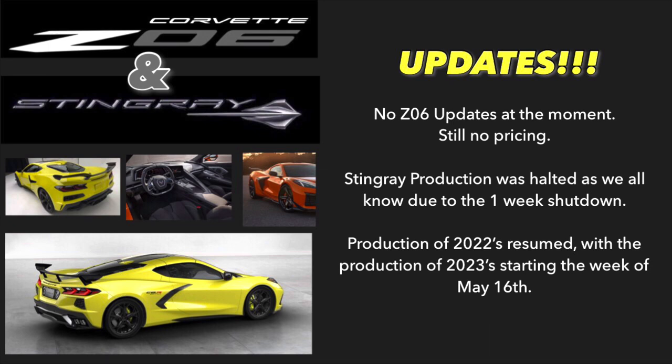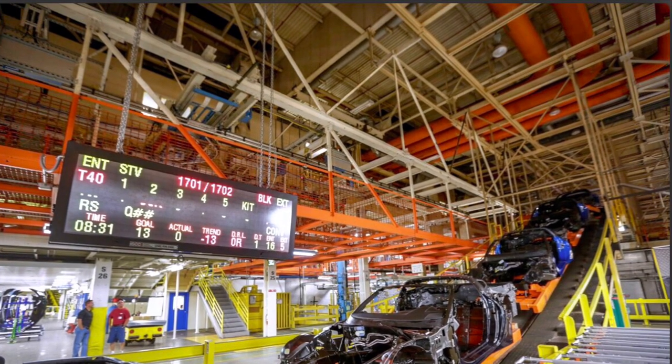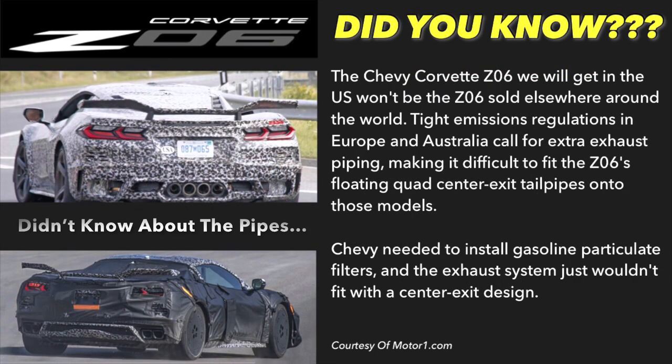When companies release a product, there's a version one and then a version two that comes out six to twelve months later. The version two is what version one should have been — they just didn't have time. When you see the second version of a product, that is typically what the first version was supposed to be. Unfortunately GM is probably running on a treadmill right now trying to get the majority of things taken care of, adding in missing parts, finishing testing, and getting this vehicle ready for production. At this point, we're just going to have to be a little more patient.